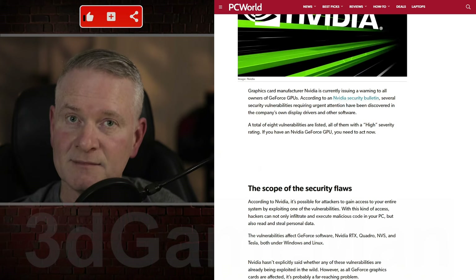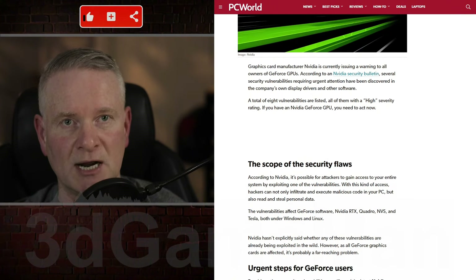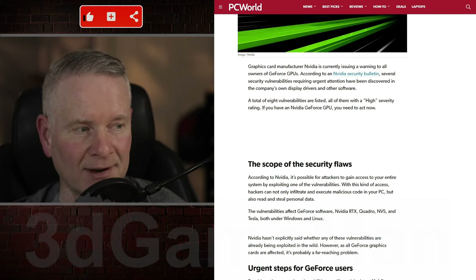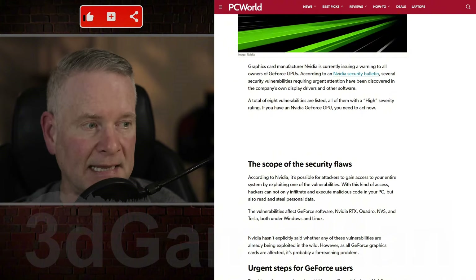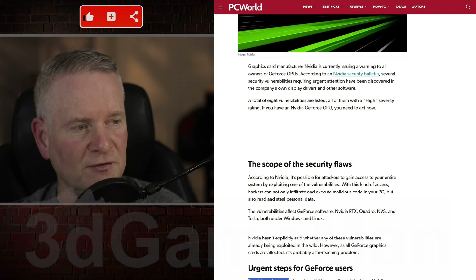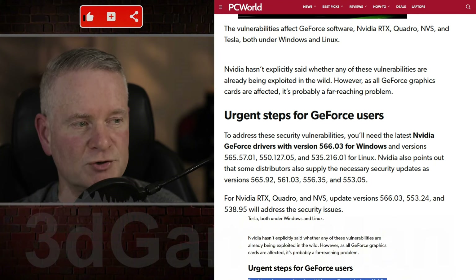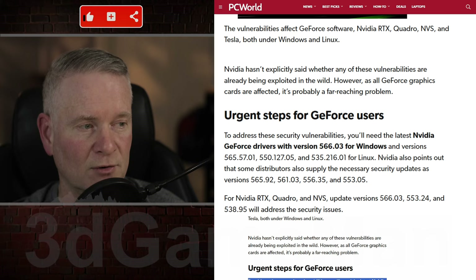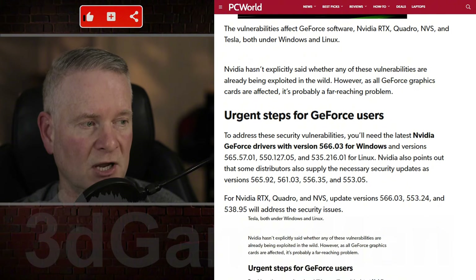Which driver should you update to? I would go to probably a stable driver, or the latest if you want to be very daring. Drivers — no matter if they're from NVIDIA, Intel, or AMD — can pose problems. To address these security vulnerabilities, you'll need the latest NVIDIA GeForce drivers with version 566.03 for Windows, and the listed versions for Linux. NVIDIA also points out that some distributors supply the necessary security updates as specific versions as well.